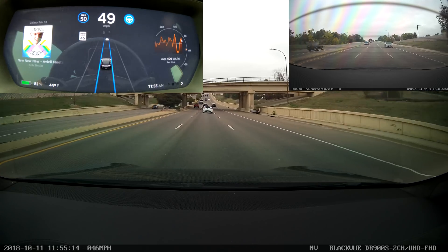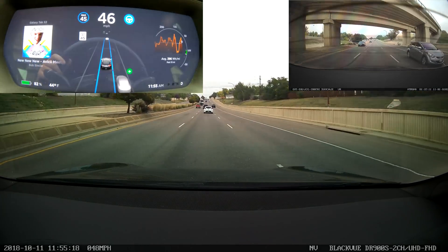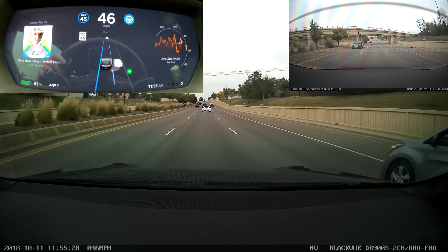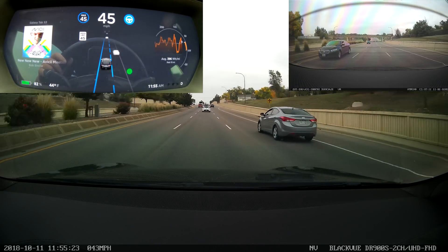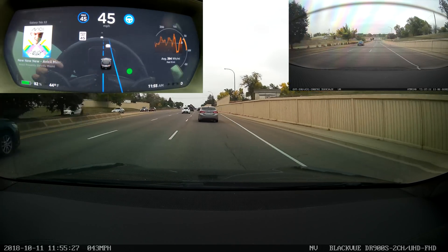Now I'm changing lanes to the right again as a car is passing me — it does the same thing, flashes red. Even though the lane line doesn't stay red the entire time, the car clearly knows there's a car there and it does wait until it's clear before initiating the lane change.